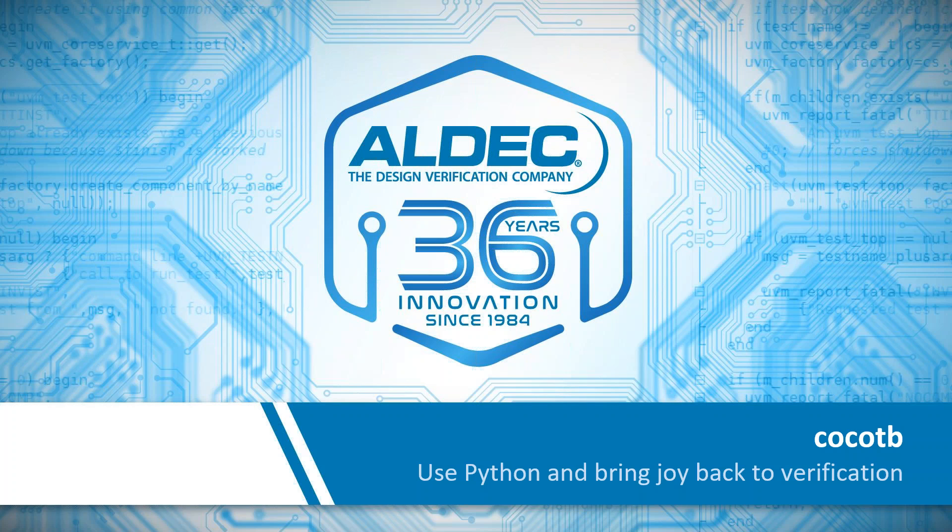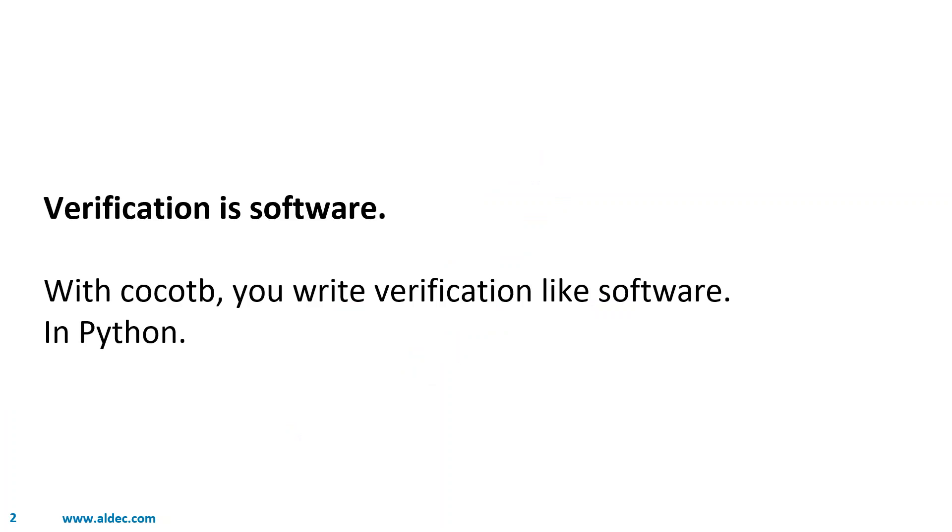Thank you, Richard, for the introduction, and welcome to everybody listening in today. We're going to have a look at CocoTB — a way to bring joy back to verification. The central piece is that verification is software, meaning we should write verification code like we write software, in a high-level language that gives us productivity. In the CocoTB world, Python is that language.